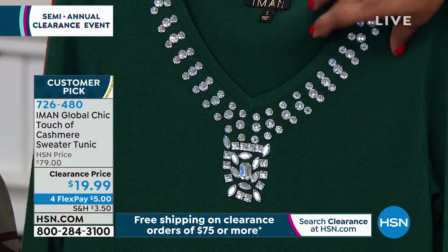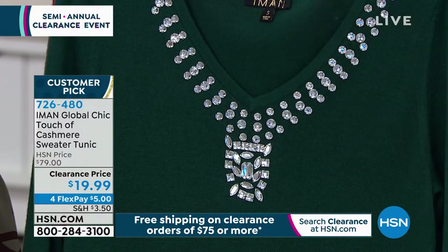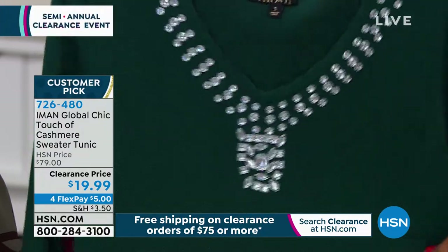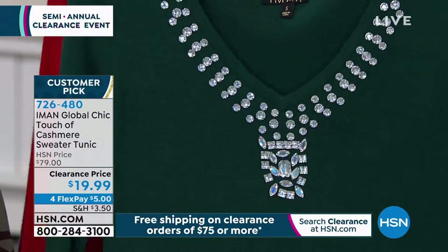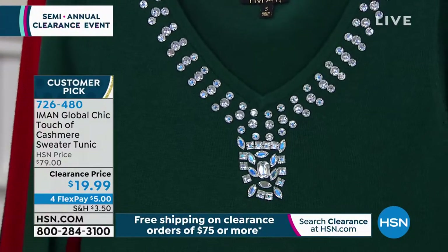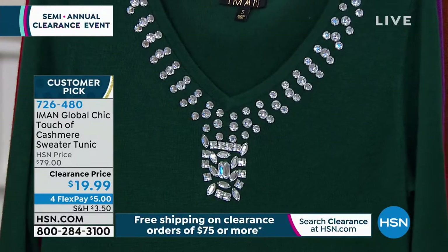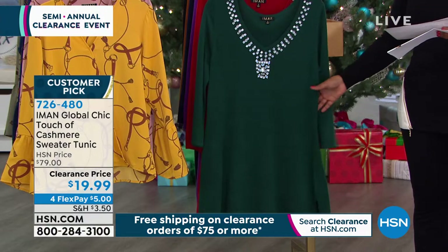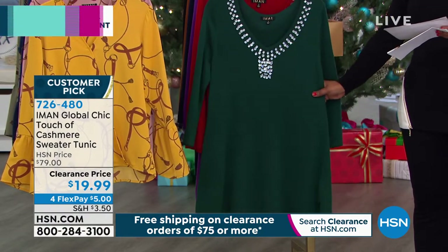Look at this gorgeous jewel-toned look all the way around the V-neck style. It's pullover, with a three-quarter length sleeve. It's 30 inches long, so it's a little bit longer. We're offering this in the yummiest colors, extra small through 5X.